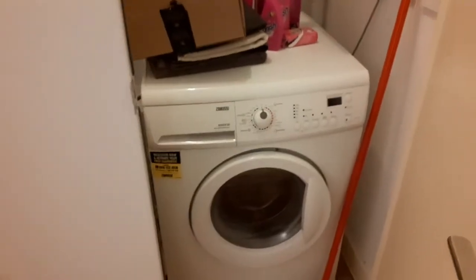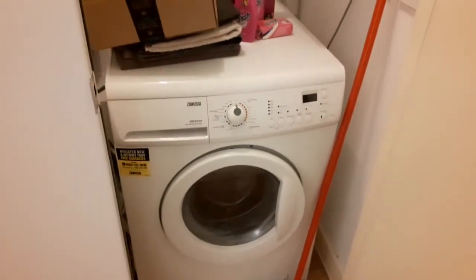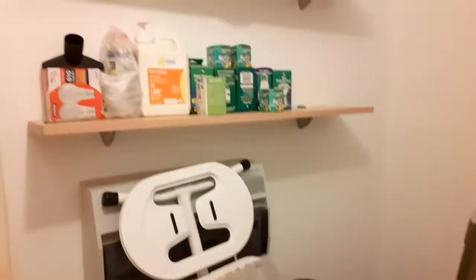You can see the washer, the dishwasher machine and the dryer. Some space here for the storage.